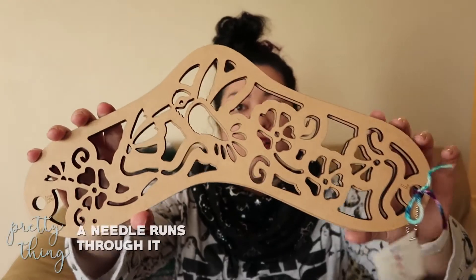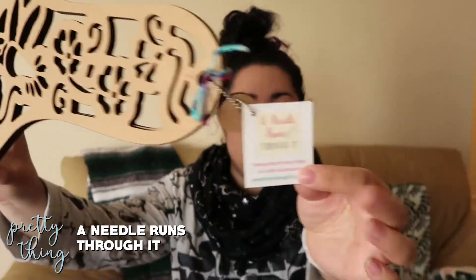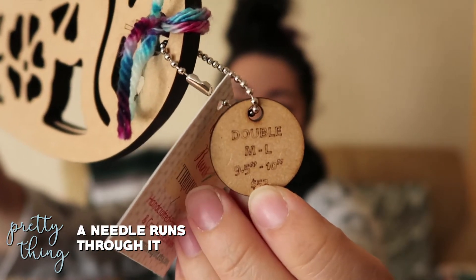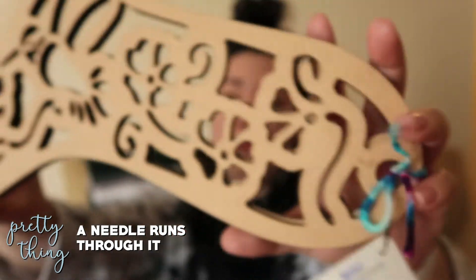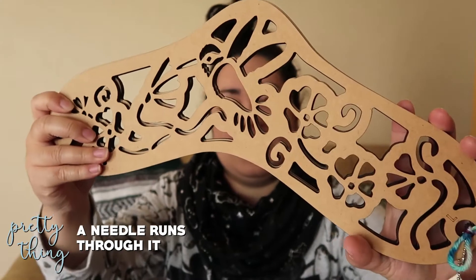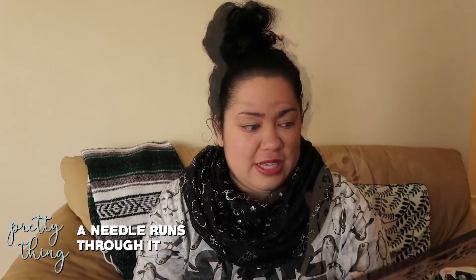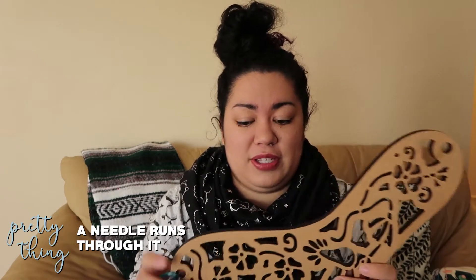I forgot to show a couple of things from my Stitches West haul last time. One of them is these sock blockers I got from A Needle Runs Through It. They're double-sided — one side is medium and one side is large, so you can use two different sizes. I just thought they were really pretty with the hummingbird pattern and the laser-cut design.